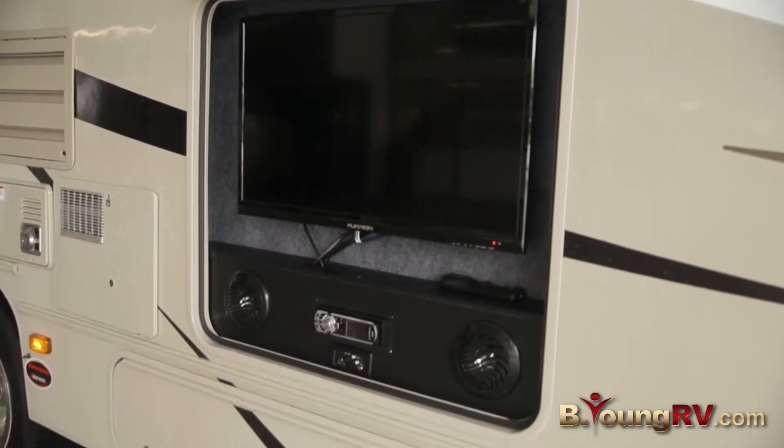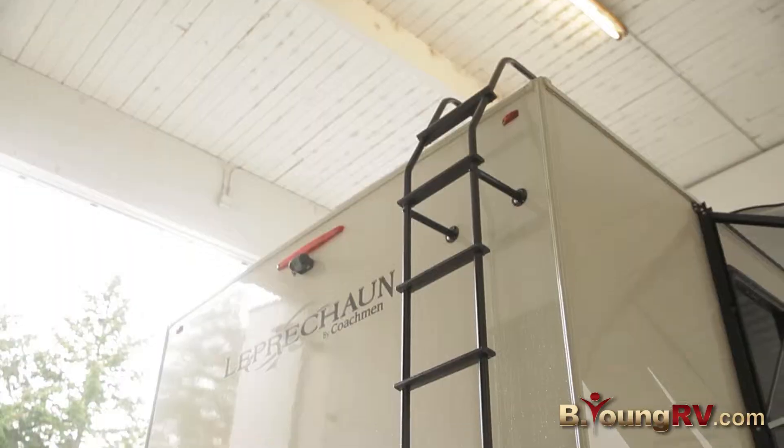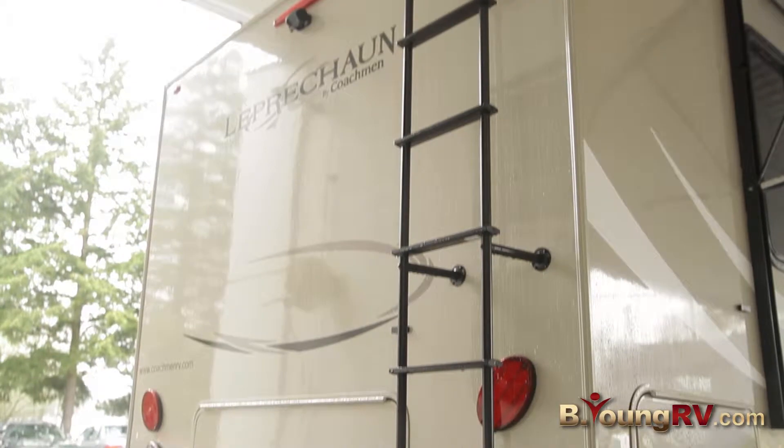Nice big TV here. You've got a CD and a sound system. As you can see, you've got a nice big walk-up ladder here. All these are LED lights.